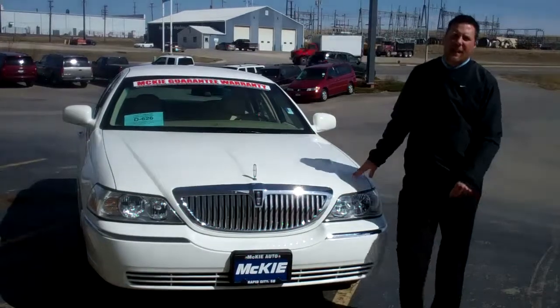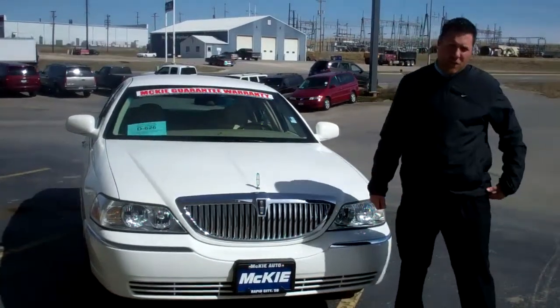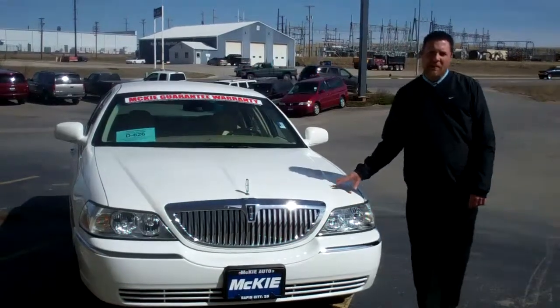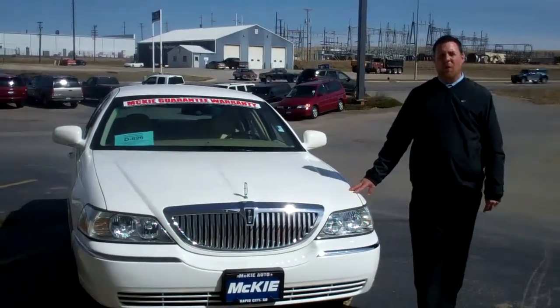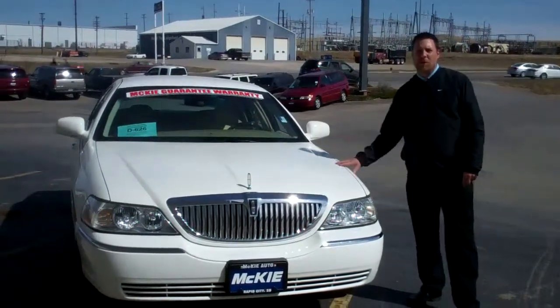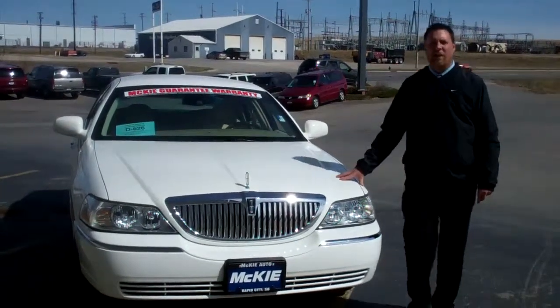Hey folks, I'm Joe down at McKee Nissan Hyundai. Come on down and check out this 2008 Lincoln Town Car Signature Series, stock number S21131. It's white in color, it's got beige leather interior, heated seats, Bluetooth. This car is loaded to the max.